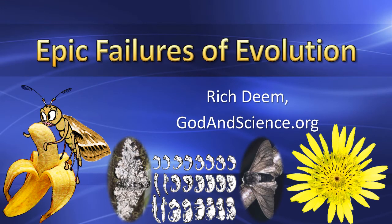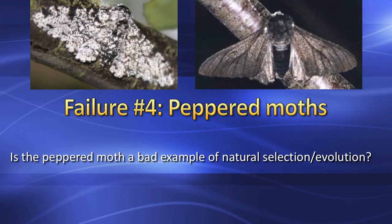Welcome to our Epic Failures in Evolution series. I'm your host Rich Diem of godandscience.org. The fourth in our series examines the peppered moth. Many creationists and intelligent design proponents have said that peppered moths are not a good example of natural selection, which is wrong. Evolutionists originally said the peppered moths were a good example of evolution in action, which is also wrong.